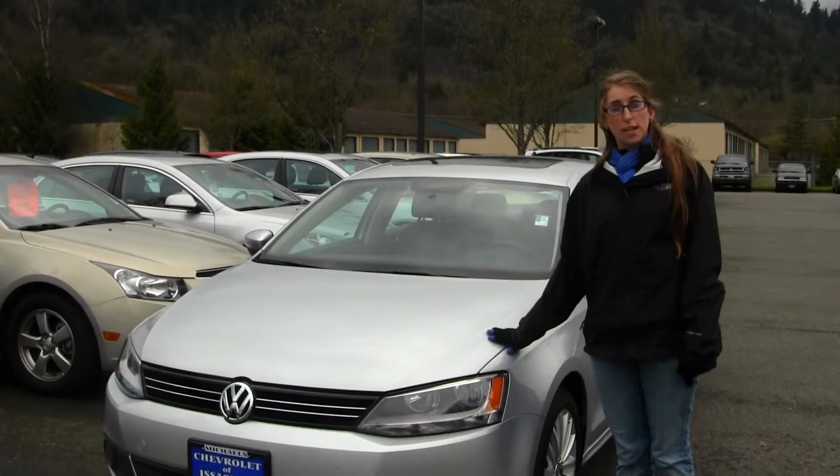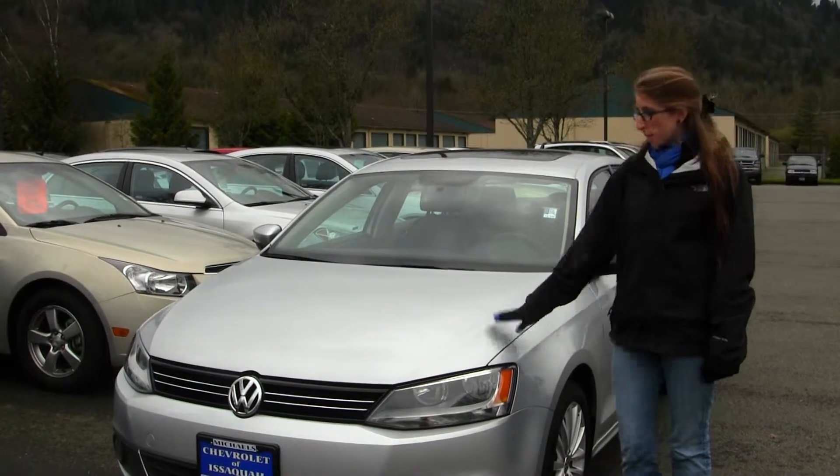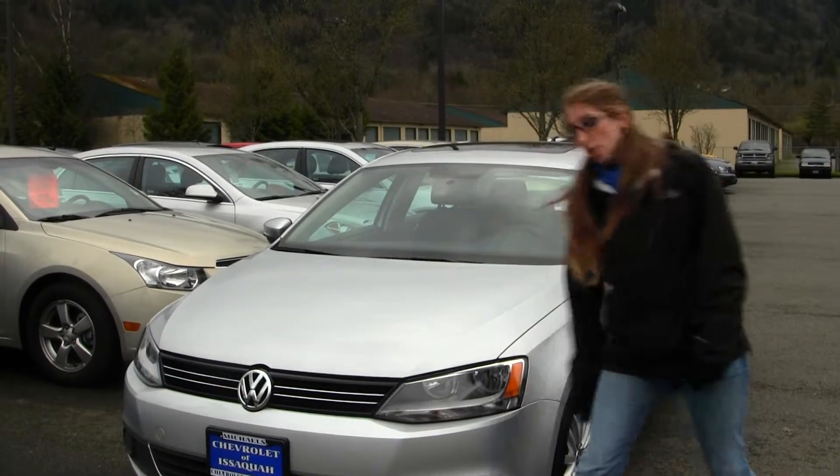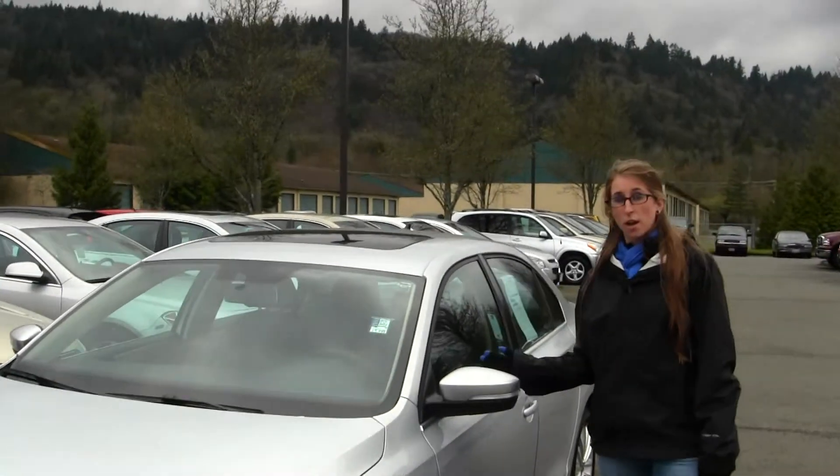Today we're looking at this beautiful silver 2011 Volkswagen Jetta 2.5 SEL. This vehicle comes equipped with your fog lights, alloy wheels, a sunroof, and turn signals on the mirrors. They are also heated.